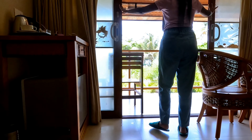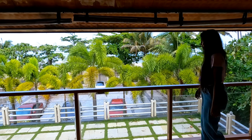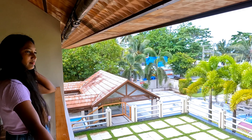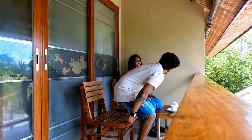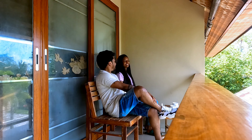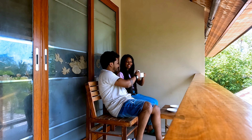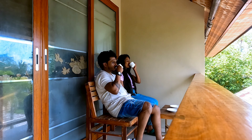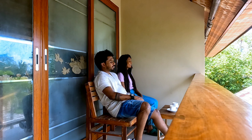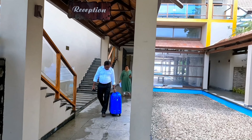From the balcony, we could see and enjoy the amazing view of the beach. Here we are — myself and Tony. We both had coffee and had a great time with our family.